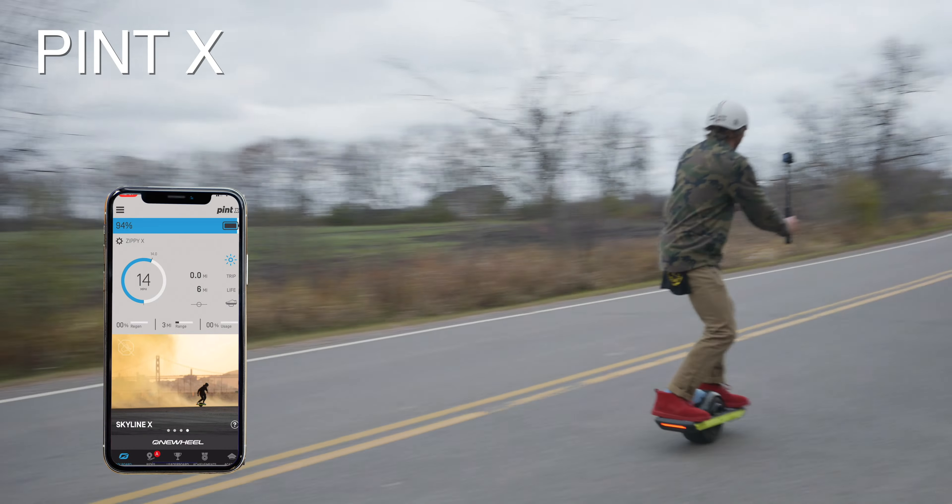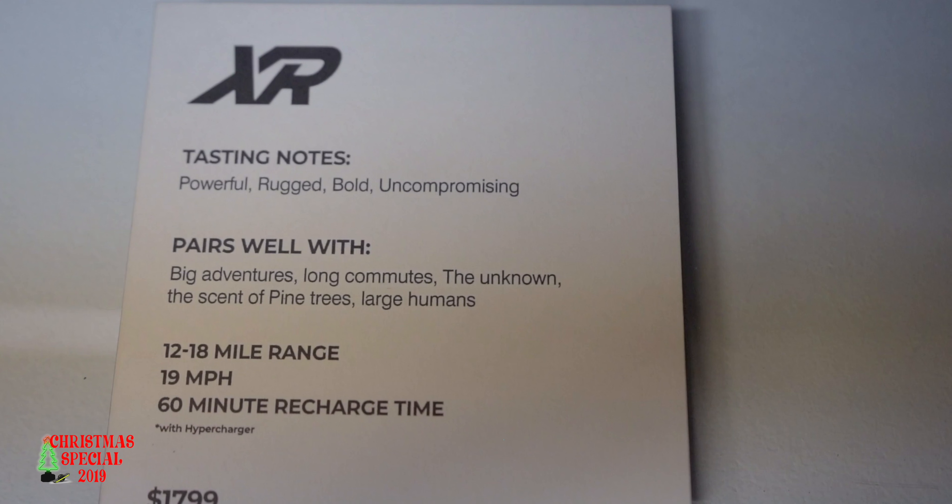I do think the Pint and Pint X are a much more polished, finished product. When I ride those, no one ever asks me if I built it. When I'm on the XR, people ask if I built it in the garage — I get it, it's an older product. It is, for a limited time, still the flagship, as the GT will drop in probably the next month or so. They've already announced that as the stock gets used up, they're making no more XRs. You'll be able to pick them up used, and right now the used XR market is very hot as people are saving their money to get the GT.